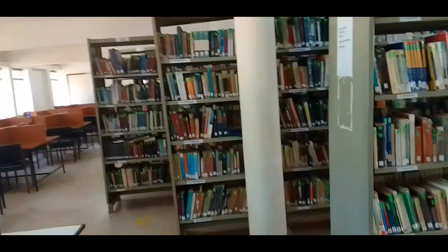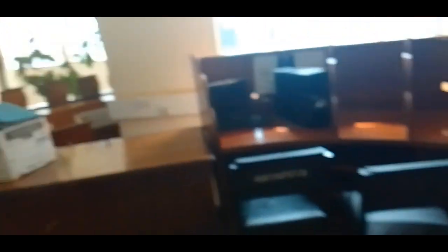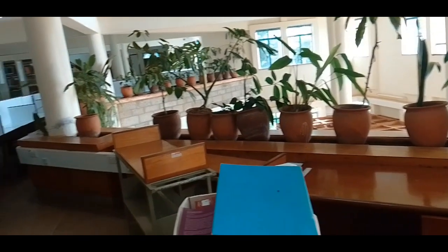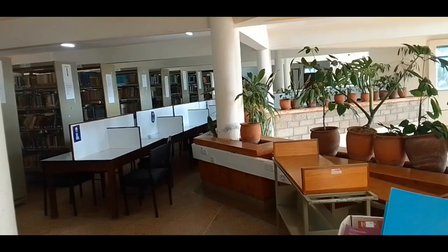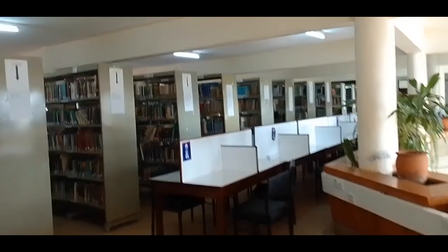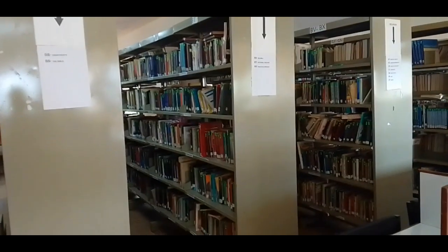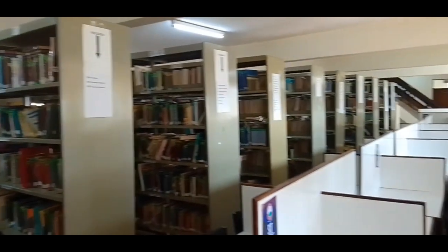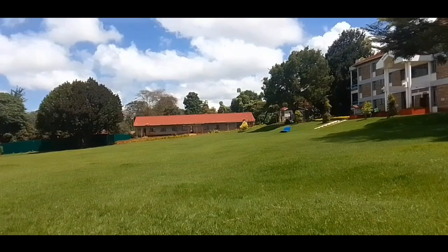This is how the library looks from the inside — it has two floors: the first floor and the second floor. There are study areas and the books are arranged neatly on the shelves. They also have computers for students to use, and some flower vases — it looks really nice.